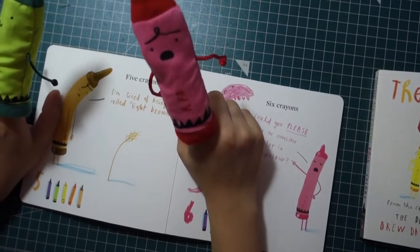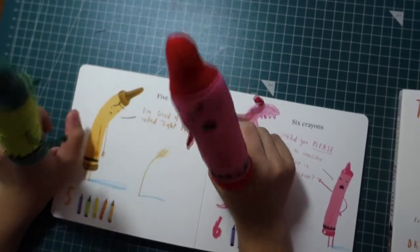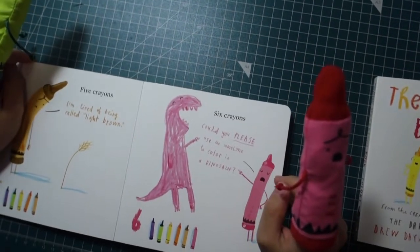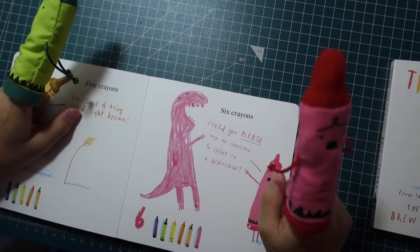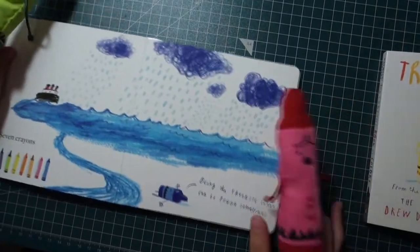Five crayons. I am tired of being used like a spell. Six crayons. Could you please use me sometime to color in a dinosaur? Seven crayons.